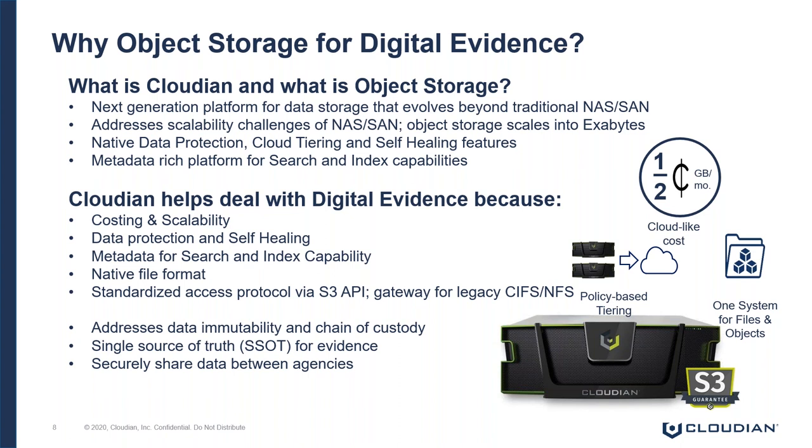From an access perspective, the way you access Cloudian is through the AWS S3 API — by far the most common API to access an object storage platform. For applications and systems that don't have that functionality, we have a gateway for legacy CIFS and NFS use cases. Cloudian also addresses data immutability with WORM and object lock functionality.